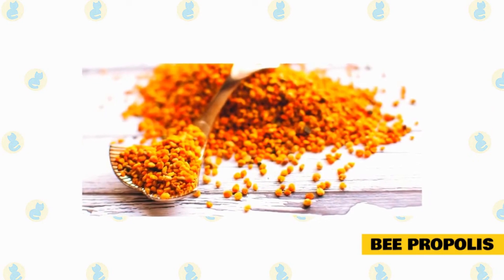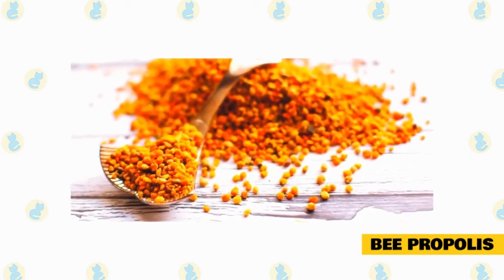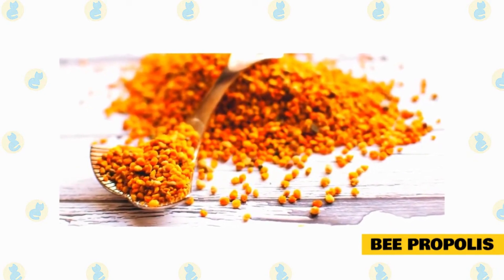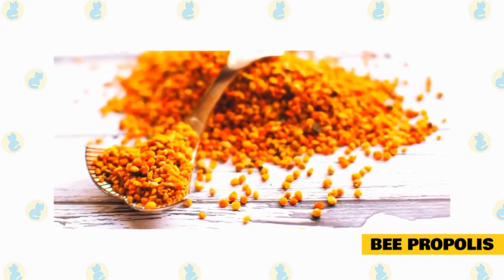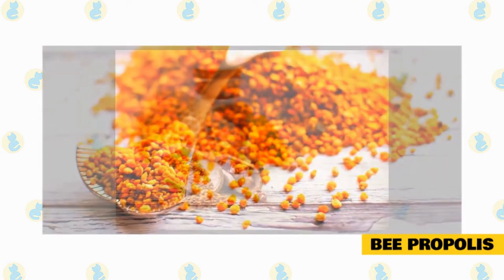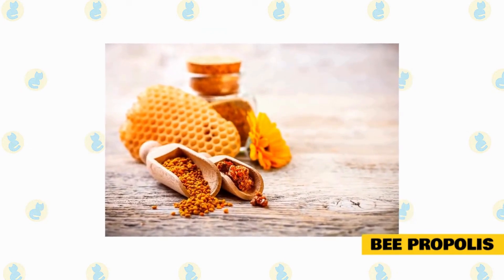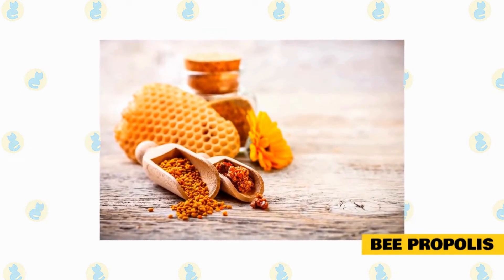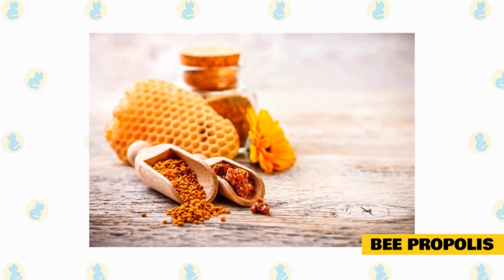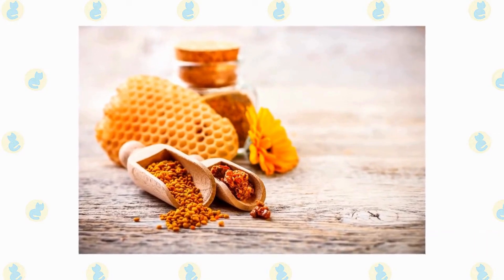Bipropolis has been used for thousands of years to fight multiple different forms of infections in humans and animals. Due to its natural antibiotic properties, Bipropolis has been used to fight upper respiratory infections, GI upset, minor skin infections, and more. Since Bipropolis has such a long history of fighting bacteria, there have been multiple studies on the benefits of using this natural substance to help our furry friends. It has been proven to fight off yeast, fungus, bacteria, and even act as a natural anti-inflammatory agent.